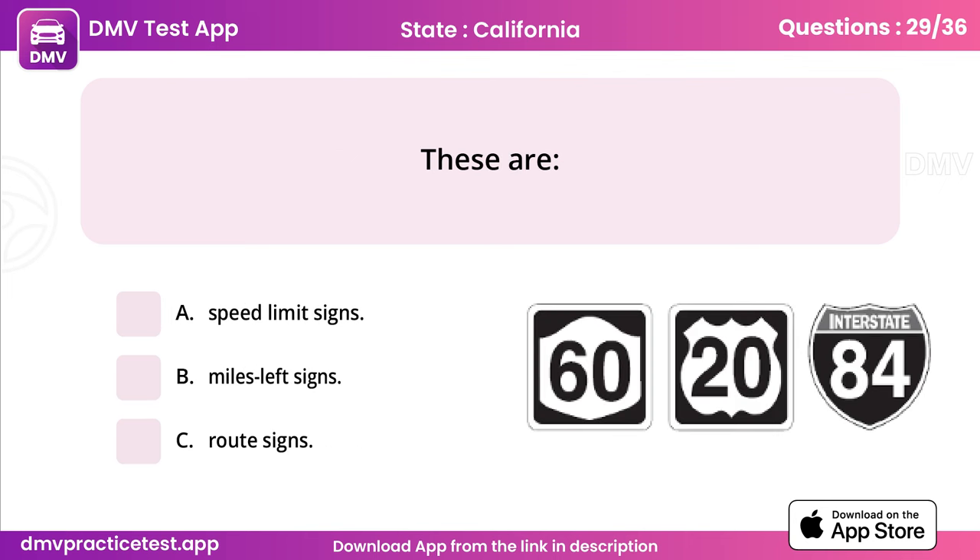Question 29. These are? Answer: C, route signs.